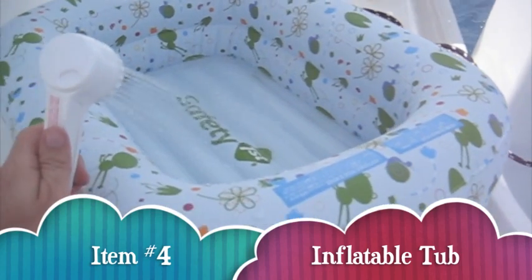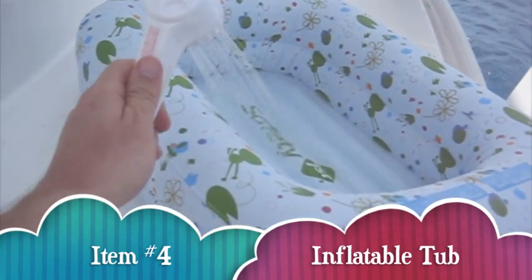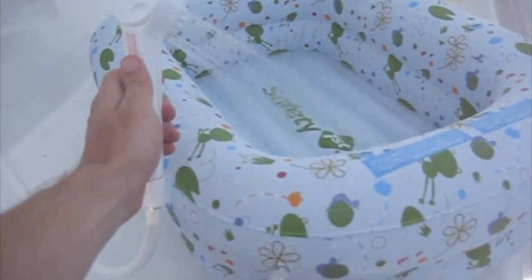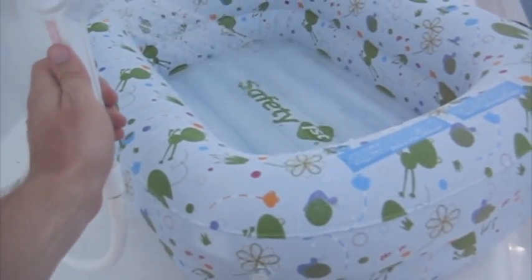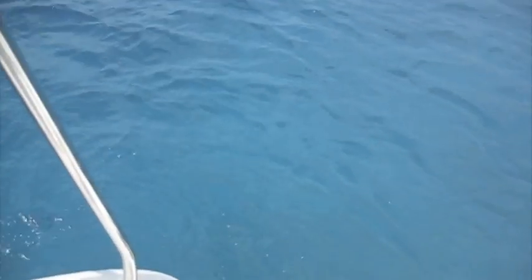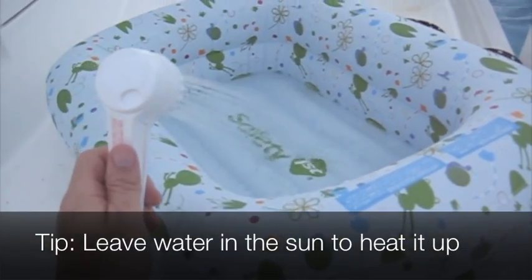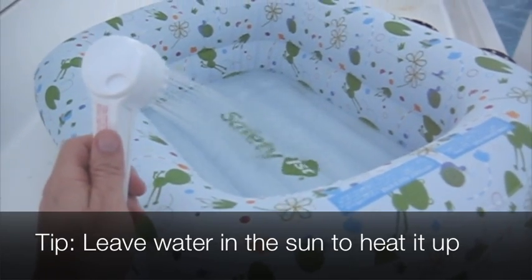Another great thing to bring is an inflatable bathtub. It inflates from the bottom and the sides, so you could probably fill it in the water — we haven't tried that. You're going to want to use this to keep him clean, because obviously the salt water isn't great for washing. What I'm doing is filling it up with water right now and then I'll put it in the sun to heat it up.